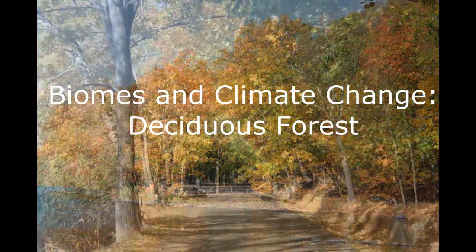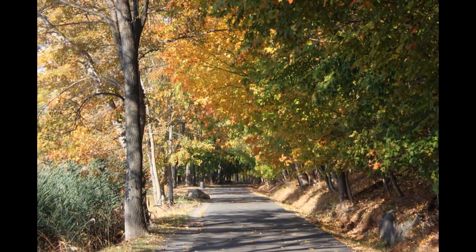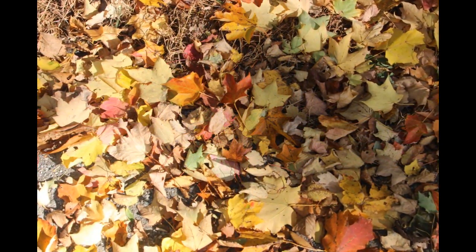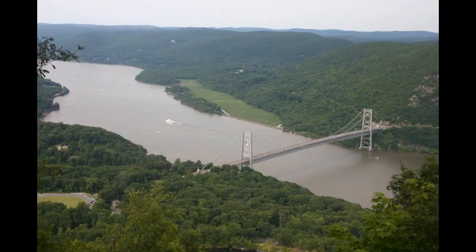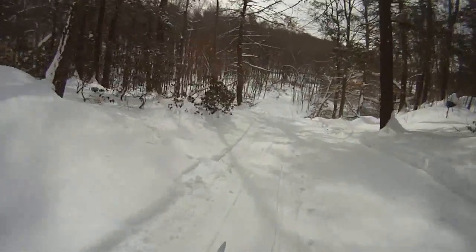The forests in the eastern United States are mainly deciduous forests. The trees and shrubs in this type of forest lose their leaves in the fall. Deciduous forests are adapted to live in areas with four full seasons. They need warm, wet summers and cold winters, but not the frigid winters of the far north.